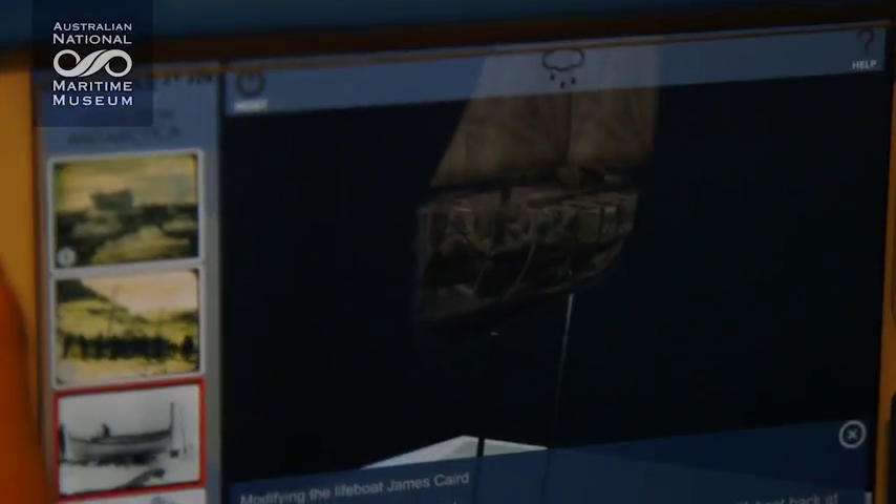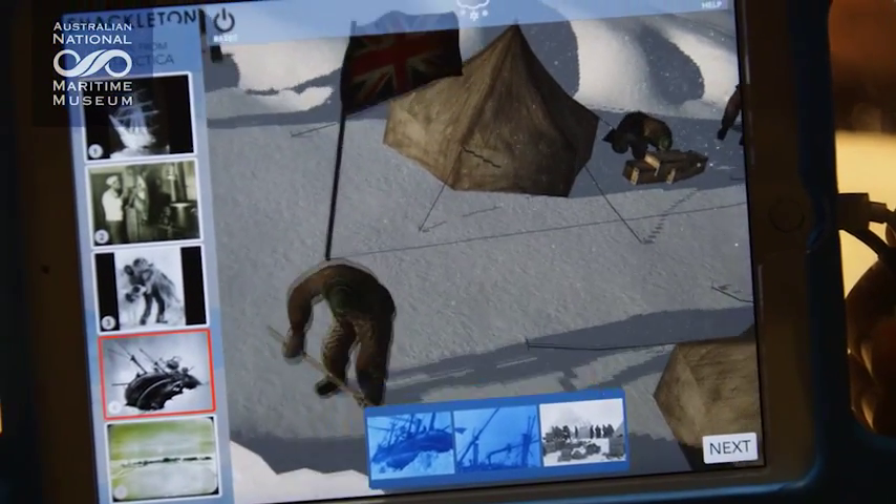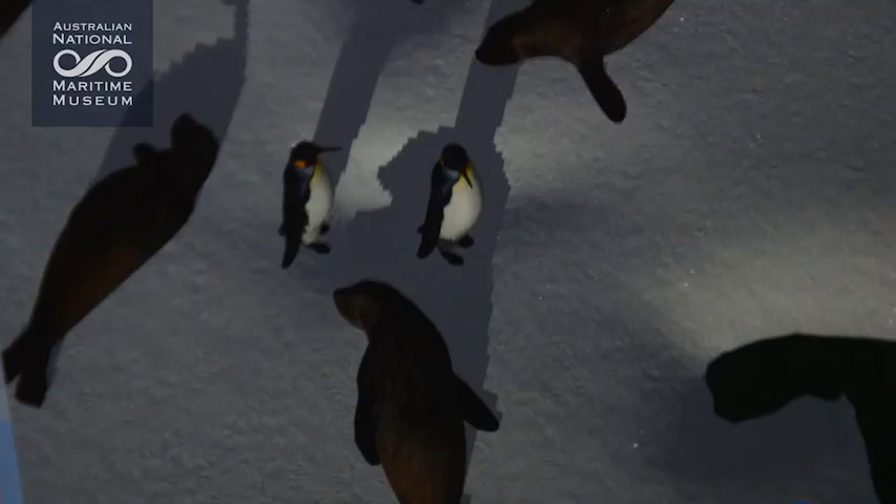For younger people I think this will resonate and bring a certain contemporary aspect to the story. We use traditional dioramas and augment them with augmented reality, bringing in animated figures of Antarctic explorers, Antarctic wildlife — penguins, seals and even huskies pulling sledges.